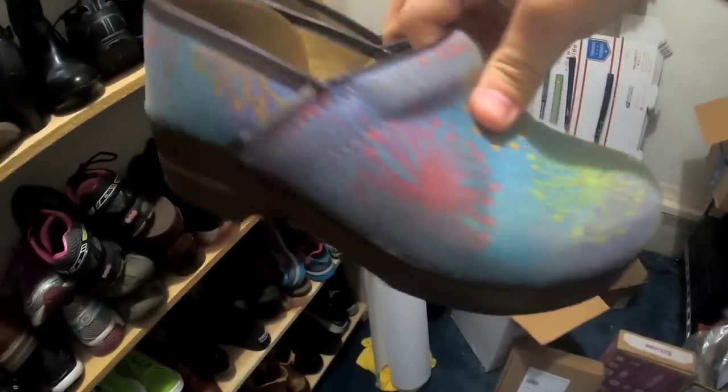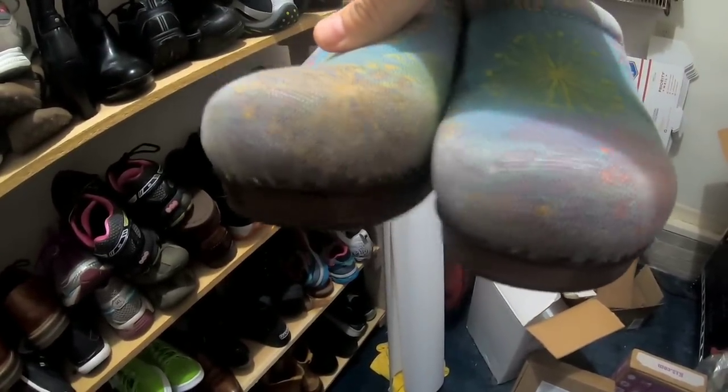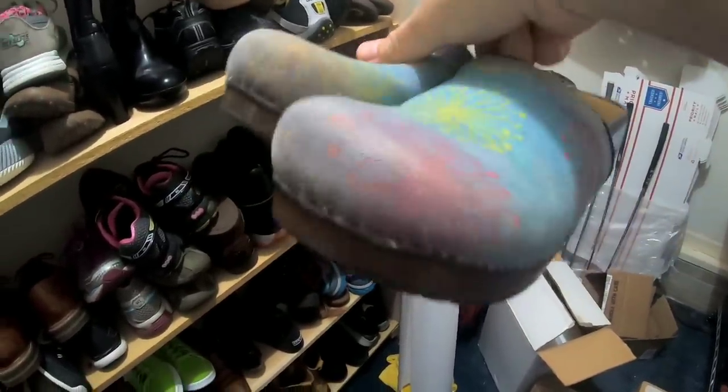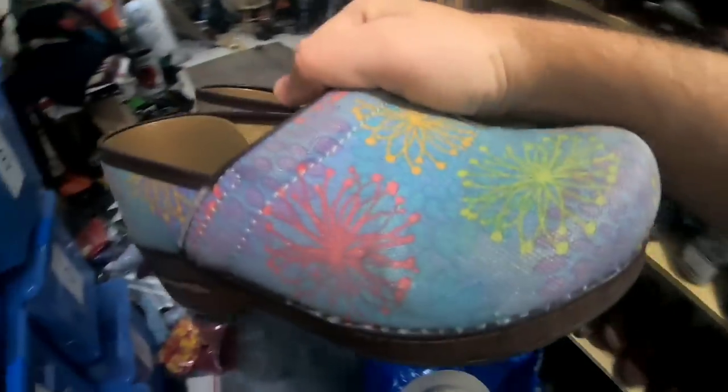These Dansko vegan clogs are in really good condition, except the toes — the toes are a little bit kind of faded. But even in this condition, I paid $6.50 for these and they sold for $45 with the buyer paying shipping. That's a really good shoe sale there.